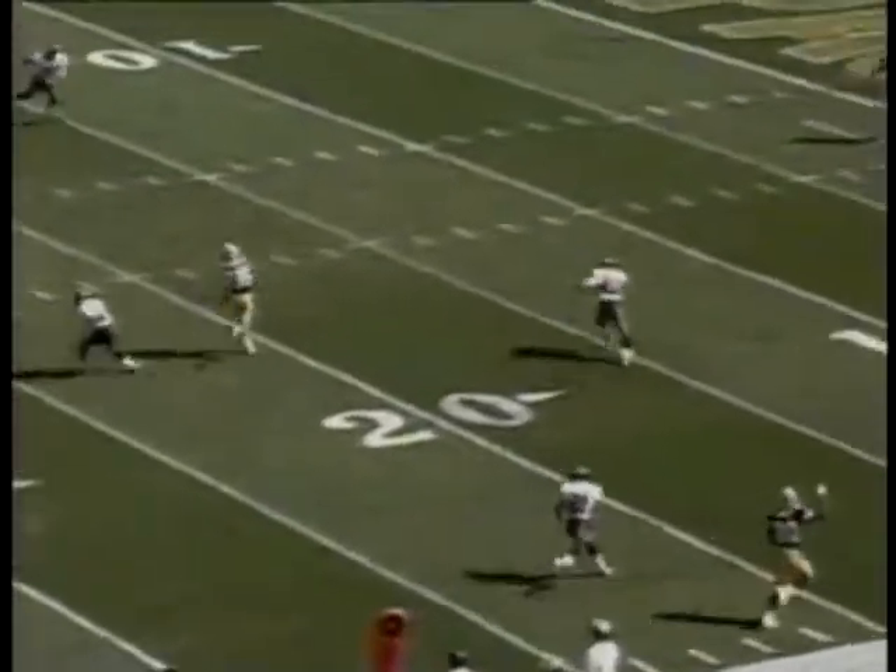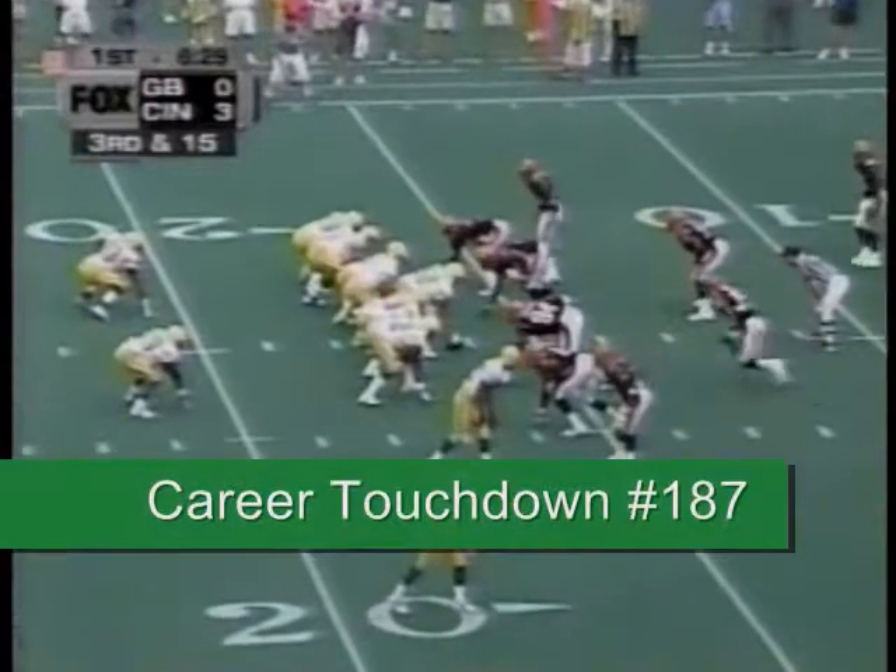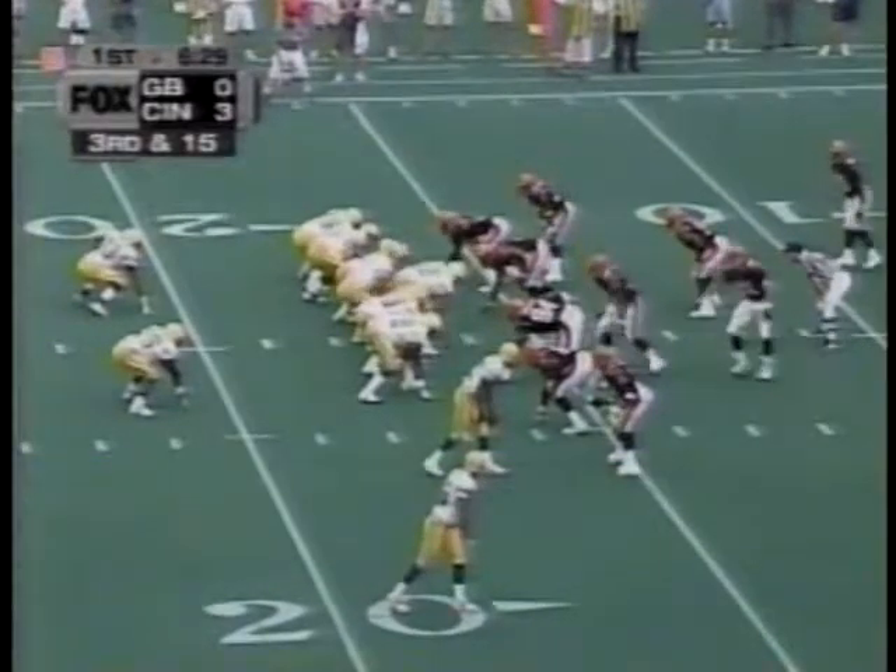It's just Freeman running right down the middle of the field. See how they split that safety back there? Watch the effort at the end. Nice play on this Green Bay drive.